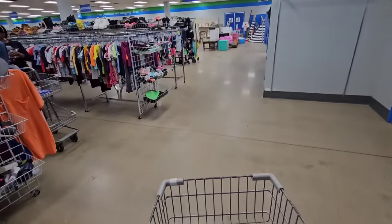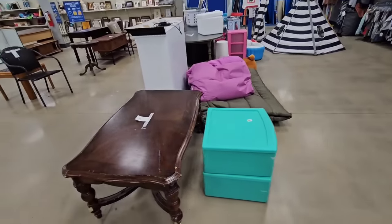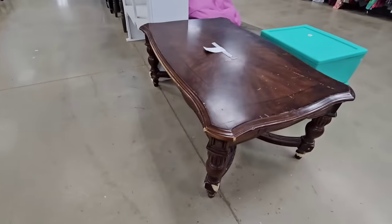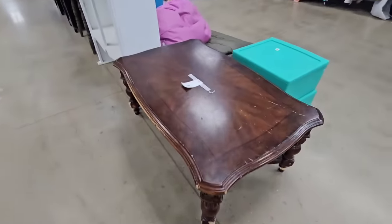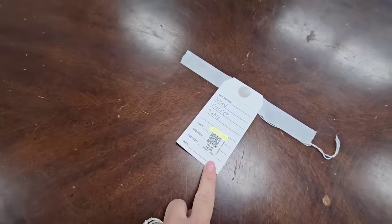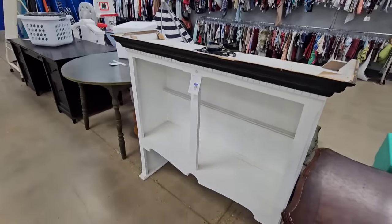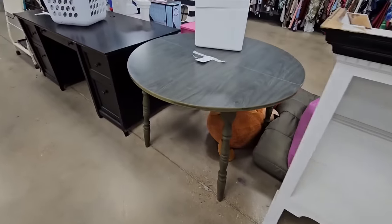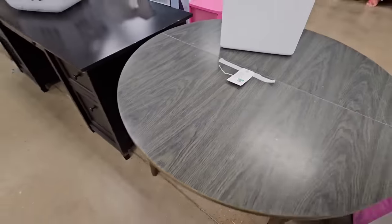Let's go check out the furniture. Looks like they got some kids' teepees. This is a really pretty coffee table, but it does look like an animal chewed on it. It's $20. This goes over a desk or something — a little table, round table — $14.99.